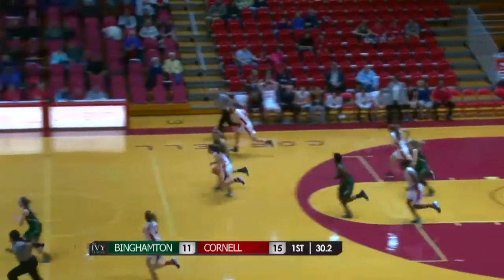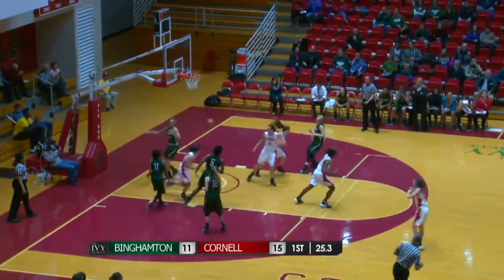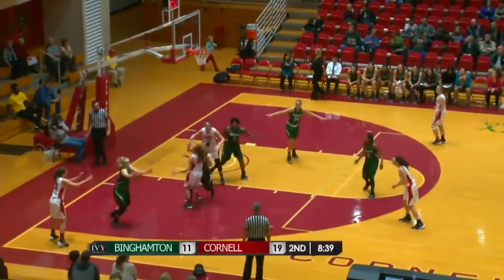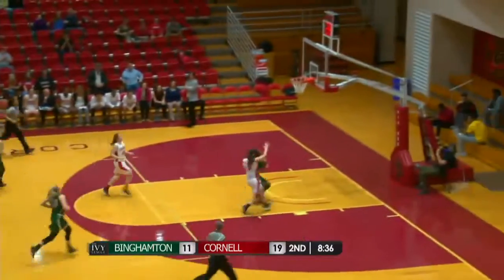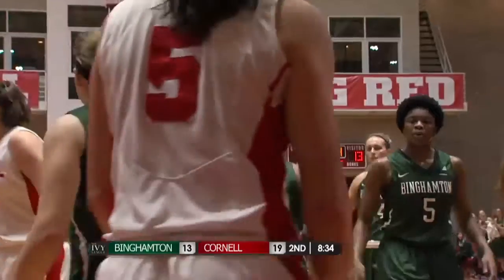Her put back was no good, rebound to the Big Red. Leduc will push it up. Leduc with a crossover and drives to the basket and hits it. Left wing has her pass stolen away by Carmody. Carmody looks ahead for Watkins — Watkins gets it to go on the fast break and she is fouled on the play by Campbell.